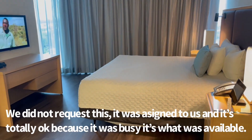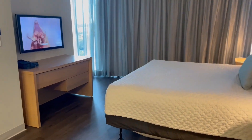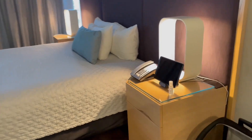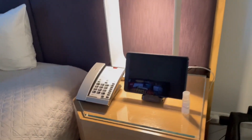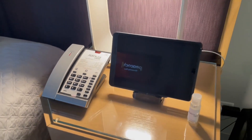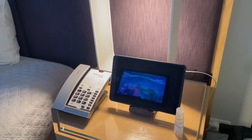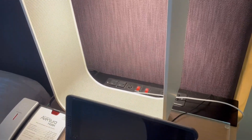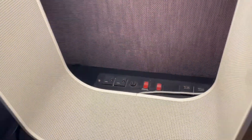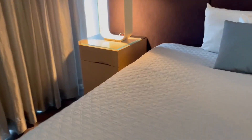Right when you walk in this is the king bed, there's a TV, and you have your console over here with the phone and also a hand sanitizer. Everything that controls the room is controlled by the console — your TV, your lights, everything is done by the console. You can also reach the concierge that way. You've got plenty of plugs and USBs on both sides.